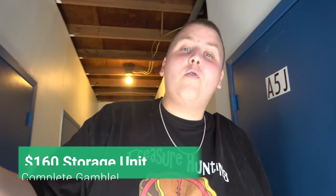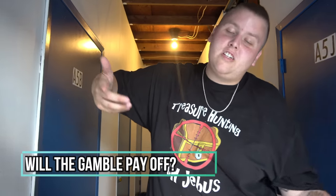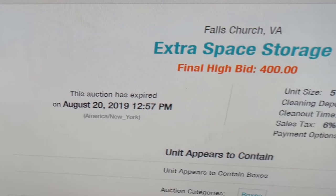Welcome back to Treasure Hunting with JVs, guys, and we are at a brand new storage facility. I feel like I've said this five times in the last week, but we're at a brand new one again. We took a complete gamble on this unit. We bought it here for $160, and all that you can see are boxes, totes, and bags. We have no idea what the contents are. We could have hit it big, or we could have paid $160 for a lot of people's trash. But for $160, that's a lot of boxes, considering two boxes just sold for $400 in this area the day before. So we'll take it.